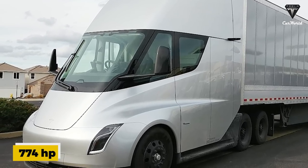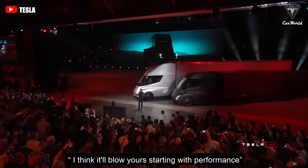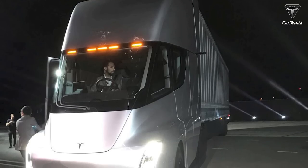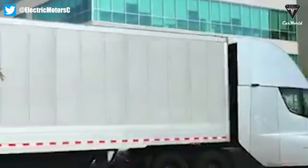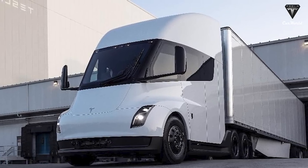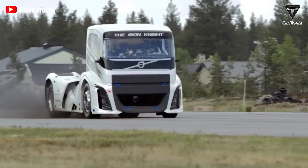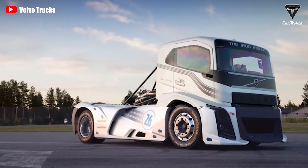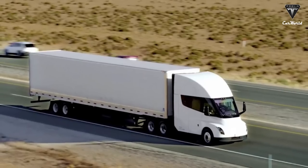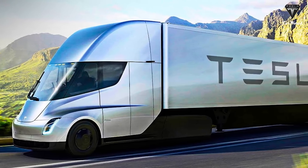In total, the Semi delivers over 774 horsepower, with the powertrain producing about 1,089 pound-feet of torque. It can accelerate from 0 to 60 in 5 seconds unloaded, and even fully loaded to its max weight of 80,000 pounds, it hits 60 in about 20 seconds — compared to 15 seconds for most diesel trucks. The Semi can also maintain 65 miles per hour uphill on a 5% incline. Elon Musk designed the truck to be like a bullet, achieving a drag coefficient of 0.36, cutting regular diesel truck drag in half and even beating the Bugatti Chiron's 0.38.